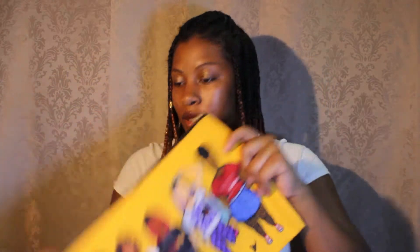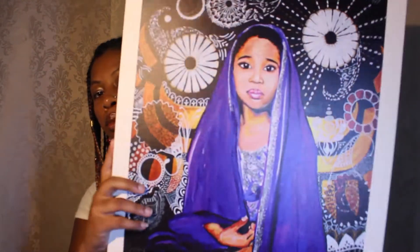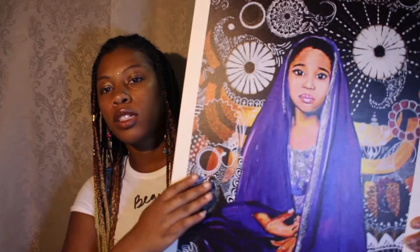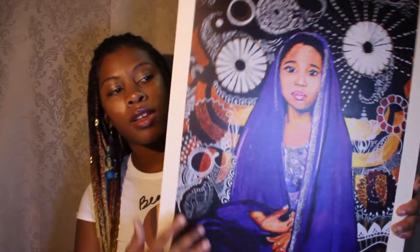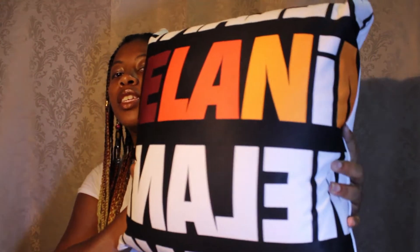On Redbubble you can get this cute bag along with some other items. On Teespring we actually have canvas prints now. This is one of everybody's favorite paintings of mine, and it's a print. What's cool about this print is it's washable — it's a hard surface, so if it got dirty somehow while hanging on your wall, you can wash it. I also have this melanin pillow, which is one of my favorites.